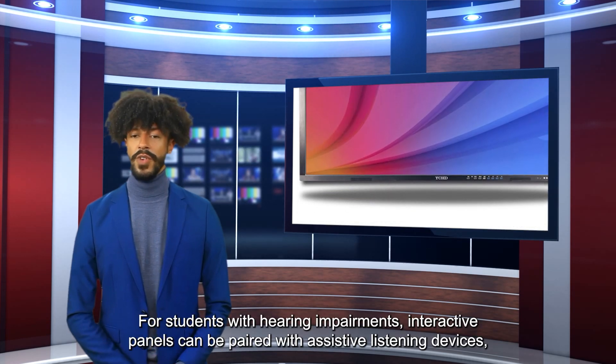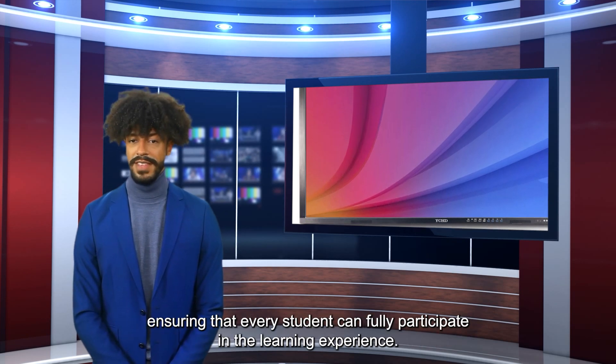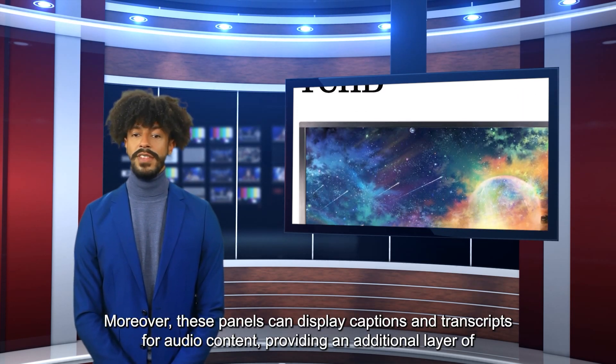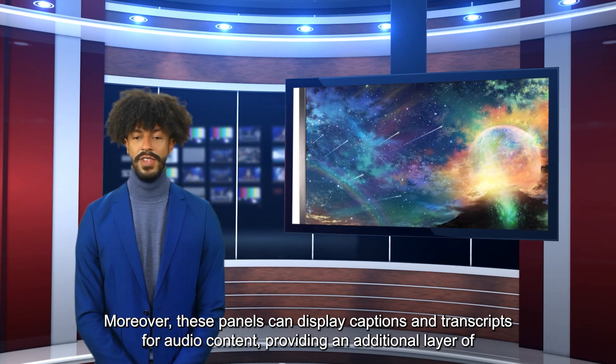For students with hearing impairments, interactive panels can be paired with assistive listening devices, ensuring that every student can fully participate in the learning experience. Moreover, these panels can display captions and transcripts for audio content, providing an additional layer of support for those who need it.